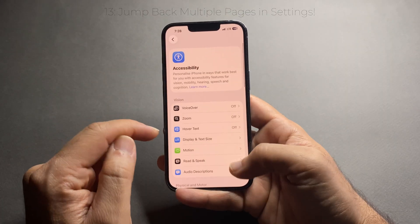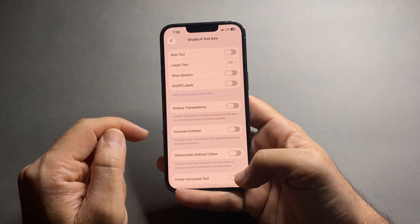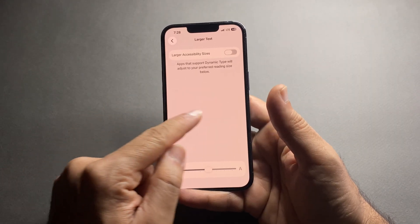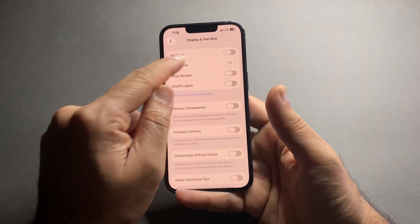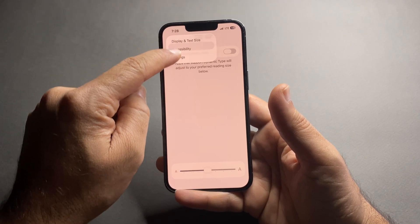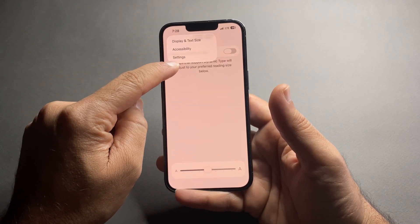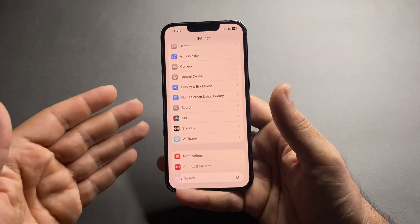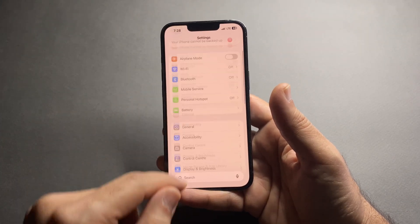Sometimes you go deep into Settings — maybe you're in Wi-Fi, Network, Advanced Options. Swiping back page by page can take time. Simply tap and hold the back arrow at the top left corner and you'll see a list of all the previous pages you visited. Tap the one you want to jump straight there. This trick is a huge time saver — I use it when checking settings for battery, Wi-Fi, or app permissions.